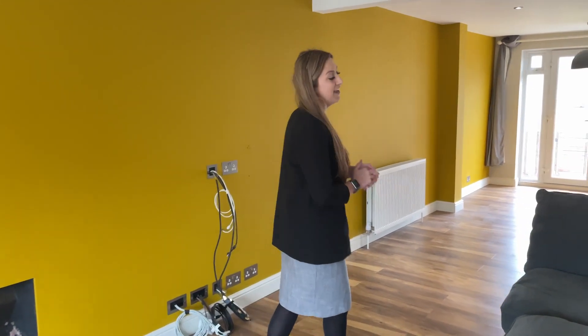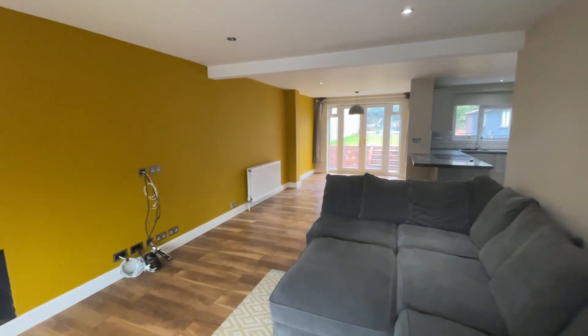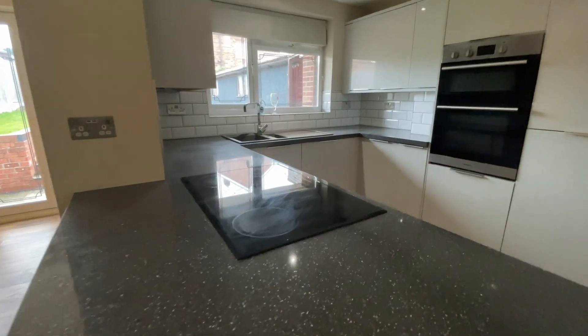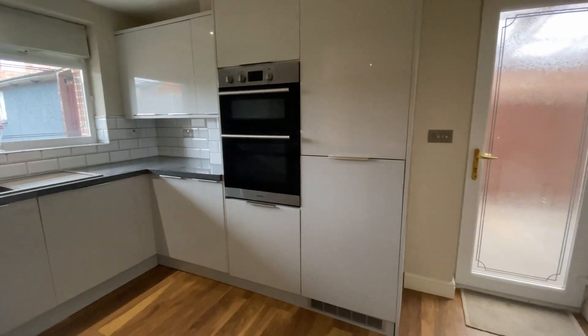Off your spacious entrance hallway you have this fantastic size lounge which is all open plan — it's a lounge diner with plenty of space for all of your furniture and loads of space for a dining table. It then opens into your great size modern kitchen, full of integrated appliances.